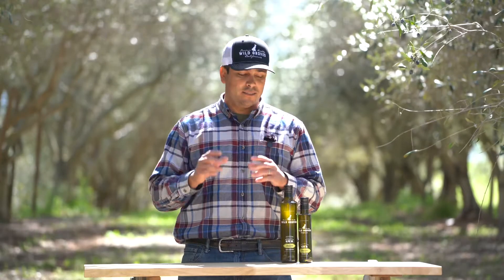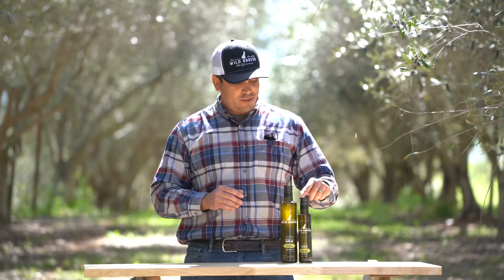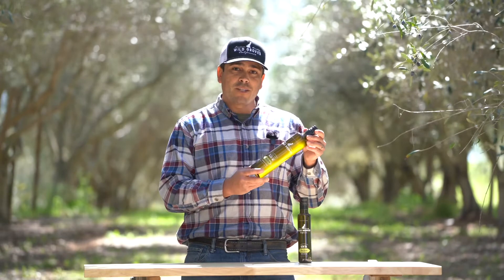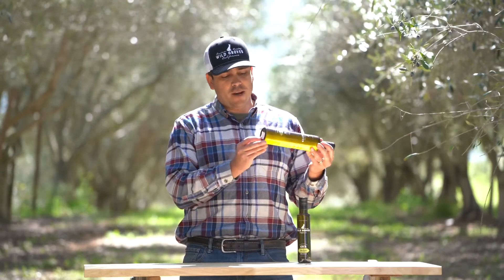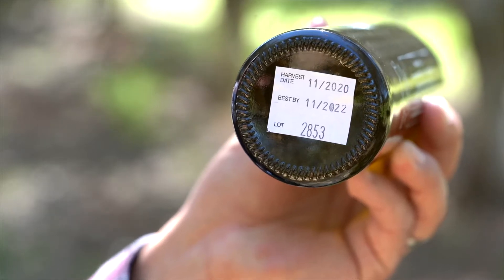It comes in two sizes — we have a 500 ml and a 250 ml. We bottle all of our extra virgin olive oil in dark glass to help protect it from the light, and you can always look at the bottom of our bottles to find the harvest date.